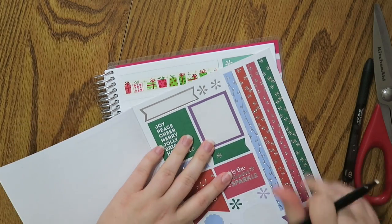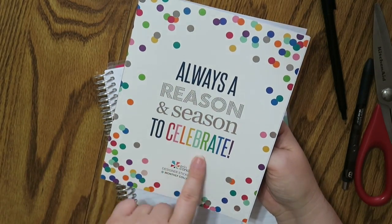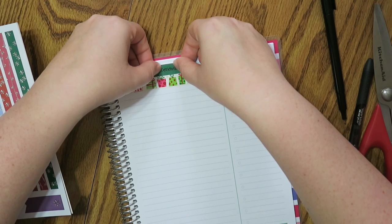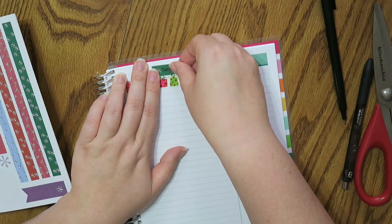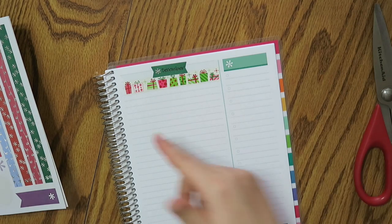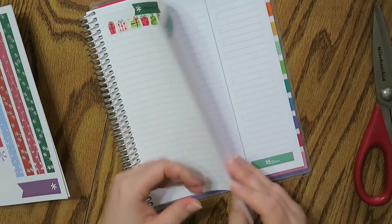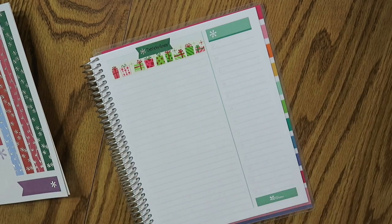I'm just gonna write in December on here. By the way, this is the Erin Condren 'Always a Reason and Season to Celebrate' monthly collection designer sticker book. I will be putting a link below to the Erin Condren site. I have a unique clickable link where if it's your first time purchasing anything through Erin Condren, they will send you a unique coupon code to your email. You get $10 off and I'll get $10 towards my next purchase too. This is the Take Note college ruled notebook. I'll leave links below — that's all you need to know.